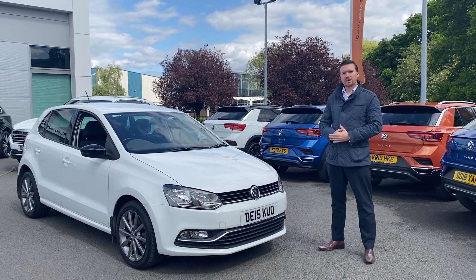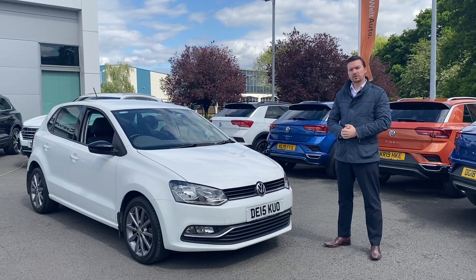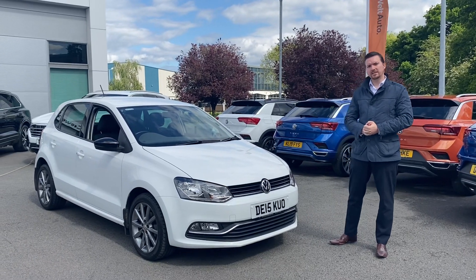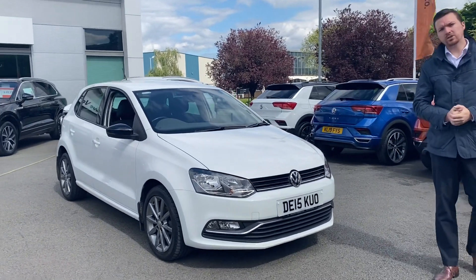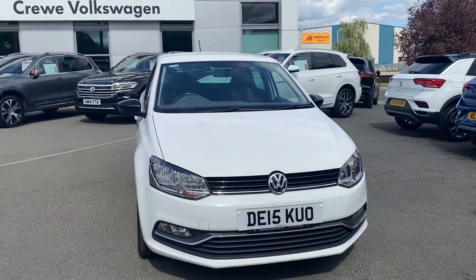Hi folks, James Cartwright here from Crew Volkswagen. I just want to take a short moment to walk you around one of our new cars in stock — the Polo SE Design. This is the 1.2 TSI 90 horsepower engine, finished off in pure white.